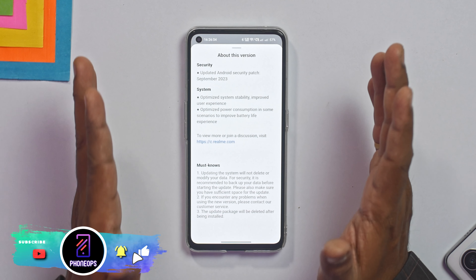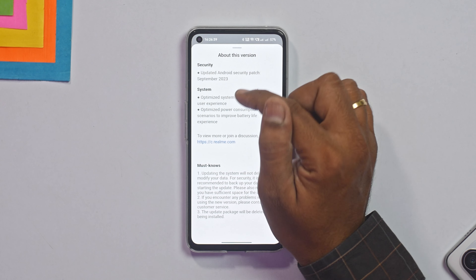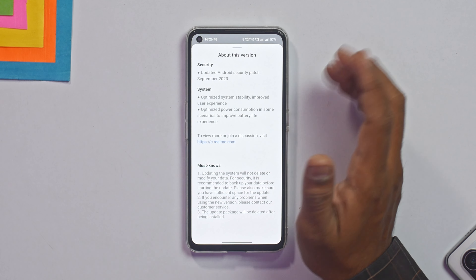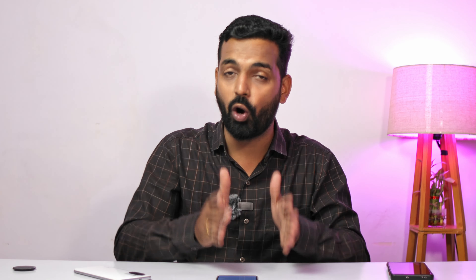Let's get the record straight — what are the changes? The major change is of course the security patch. As you can see, the first thing mentioned is the Android security patch updated to September 2023. Under system, they mention optimized system stability and improved user experience — that's standard stuff all Chinese manufacturers say. They also mention optimized power consumption in some scenarios to improve battery life experience. We'll talk about benchmark numbers and gaming experience as well.